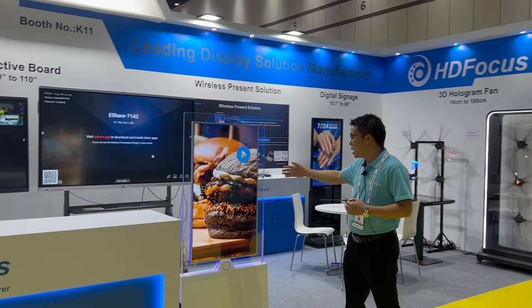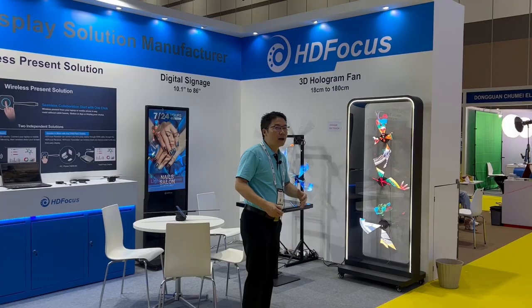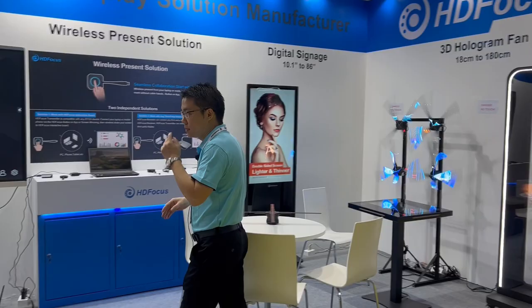And then we have the digital signage. This is our new product for the display purpose. And also we have our best selling product, this is called the 3D Hologram Fan. This is amazing new technology — the 3D display. It's a very eye-catching solution. Let me show you more details about our products.